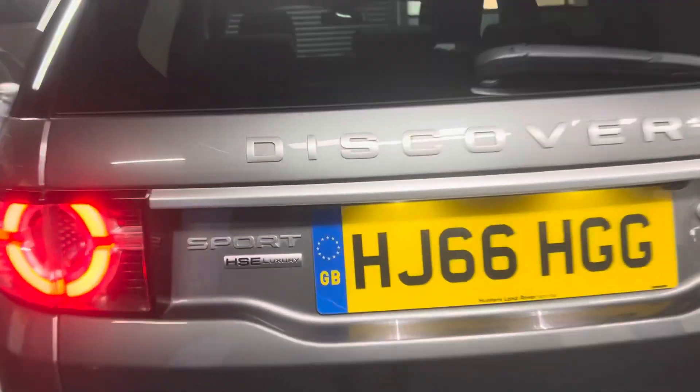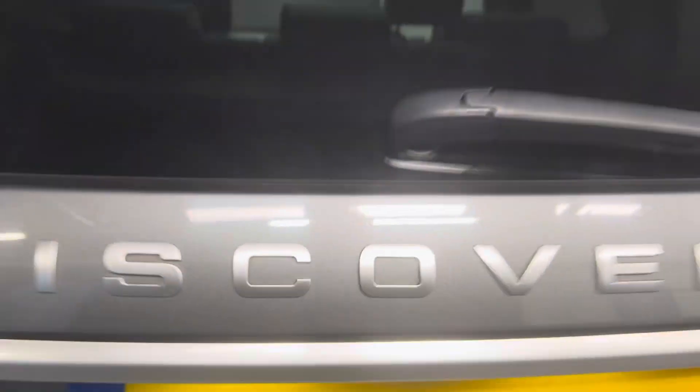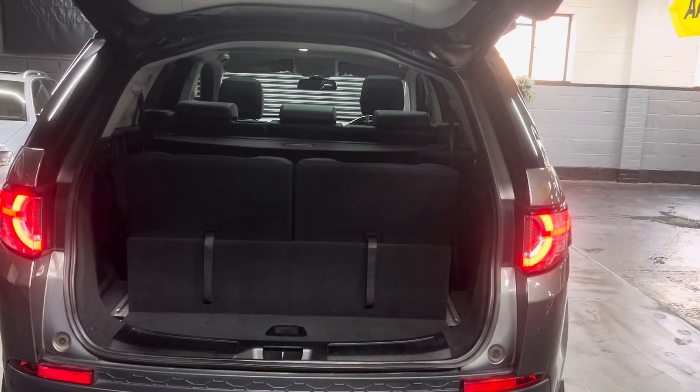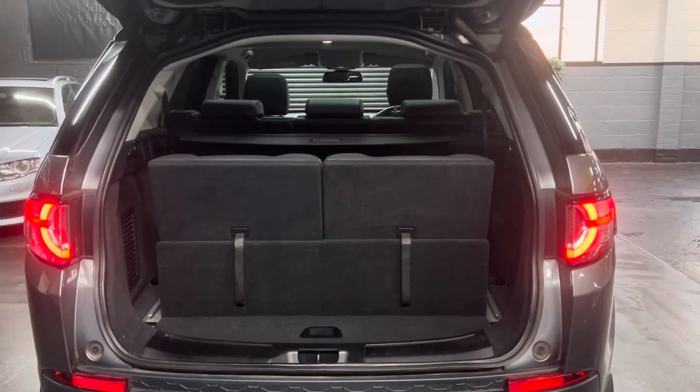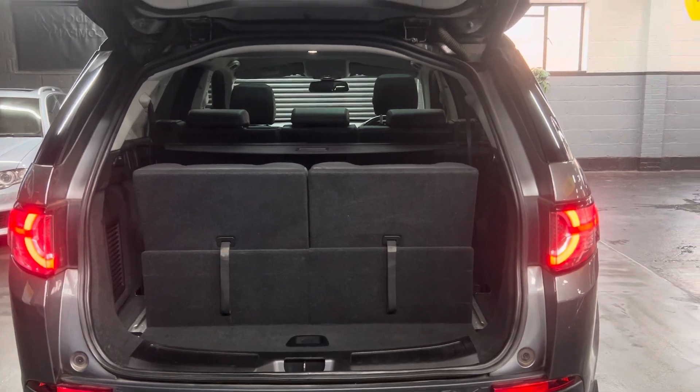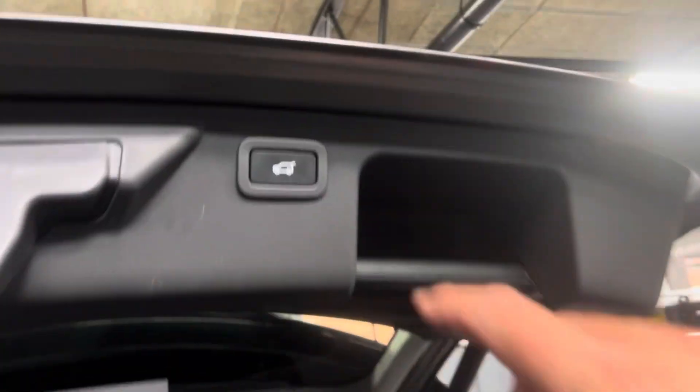Power boot — and there you can see the HSE Luxury badging. The boot operates off the key or the little button down by the driver's footwell. There you can see the third row seating in the upright position, but a little pull of those toggles and they go flat into the boot when you don't need them.